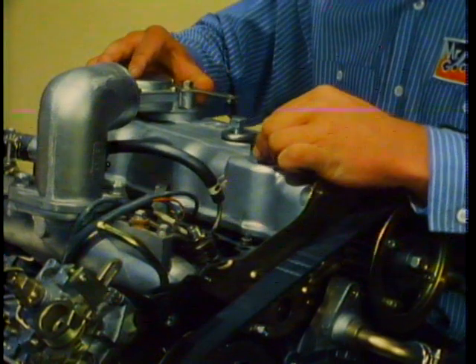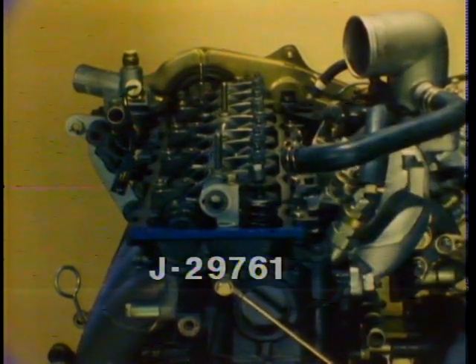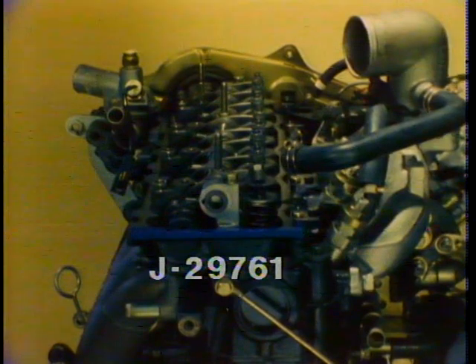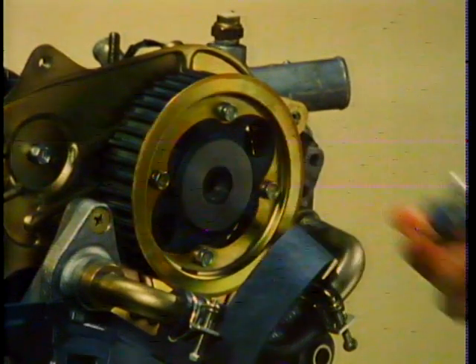Now remove the cam cover. Make sure that the piston in cylinder number one is at TDC by checking that the timing mark on the crankshaft pulley aligns with the timing pointer on the bottom of the engine, and that both valves of cylinder number one are closed. Slide the camshaft fixing plate, tool number J29761, into the slot in the rear of the camshaft. The fixing plate indexes the camshaft and prevents it from rotating — this is very important since the camshaft pulley doesn't use a keyway for indexing.